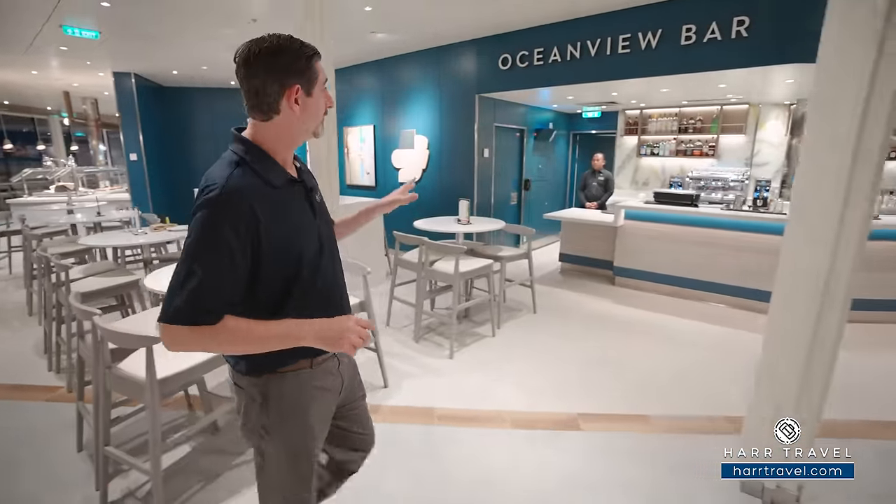Destination Gateway is a revolutionary concept in the industry, and I wanted to point out you can access it from the Grand Plaza. There's a stairway that goes all the way down, and when you come back from a shore excursion or when you're boarding, you can head right up the stairs and bypass the elevators through the plaza.